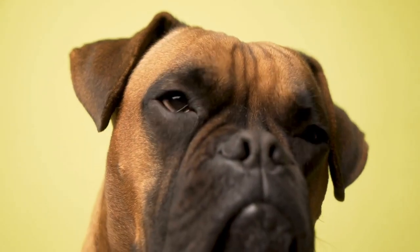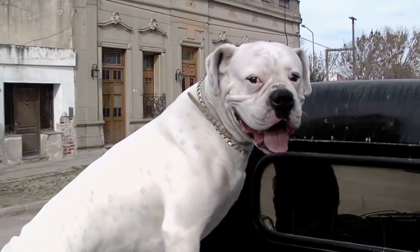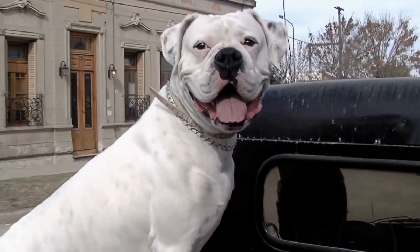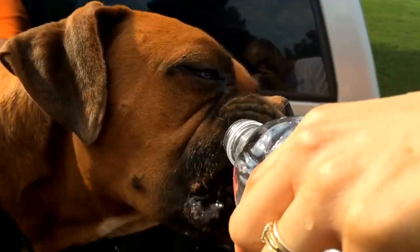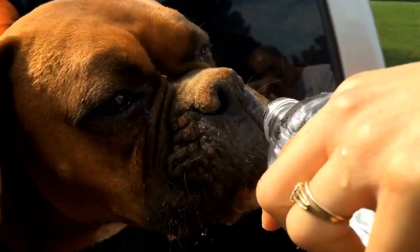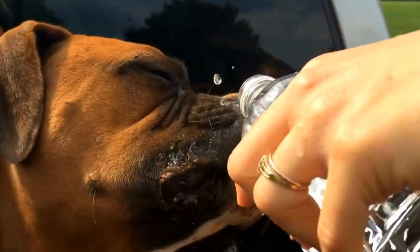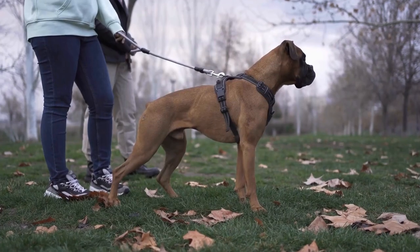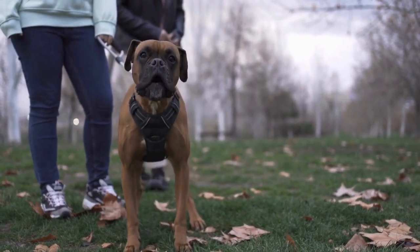Three: white boxers. White boxers are known for their distinct coat color. Despite the name, they are not purely white but have a white base with markings and different shades. These markings can be in the form of patches or spots spread across their body, including their face, neck, and back. It's important to note that white boxers are prone to deafness, but they are equally lovable and make great companions.